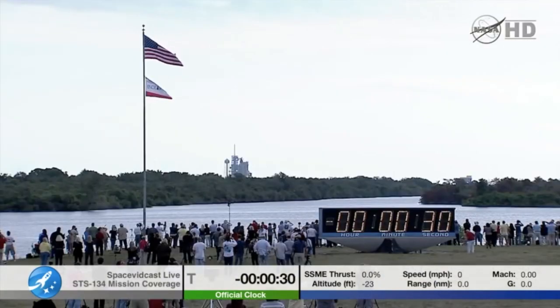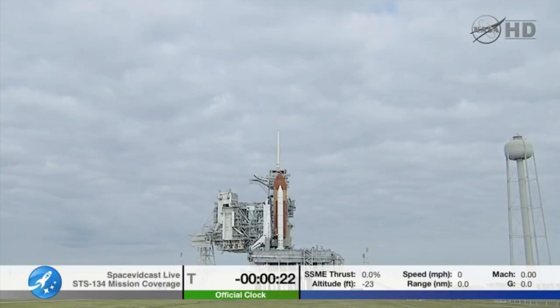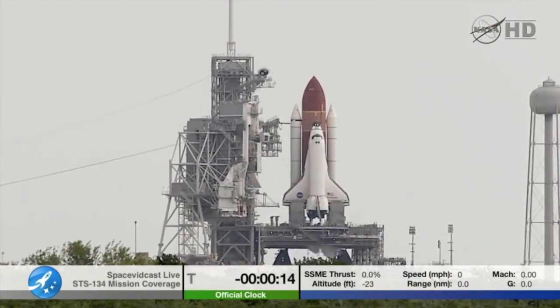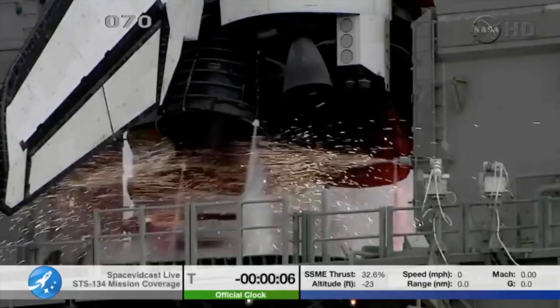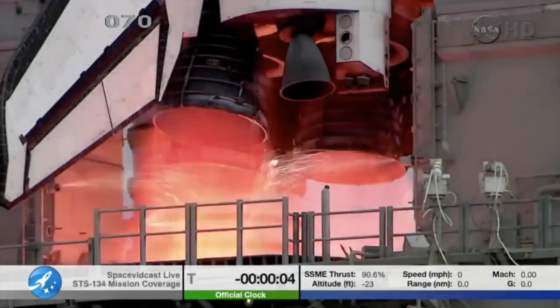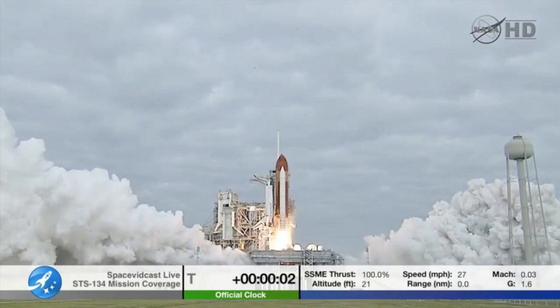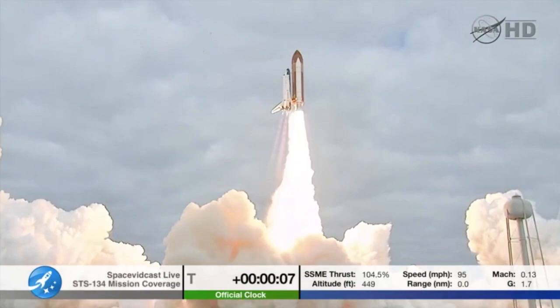T-minus 31 seconds and the handoff has occurred. Firing chain is armed. Suppression water system is armed. 8, 7, 6, 4, 3, 2, 1. Zero, and liftoff — the final launch of Endeavour, expanding our knowledge, expanding our lives in space.